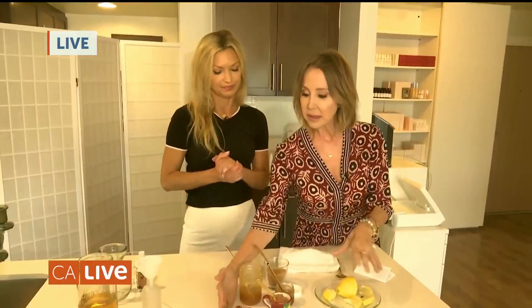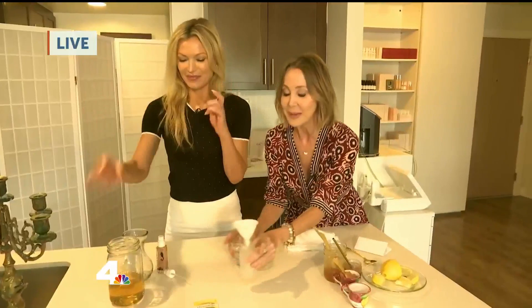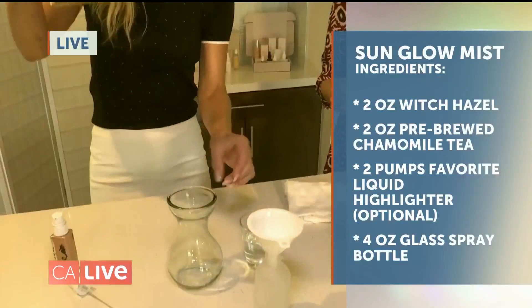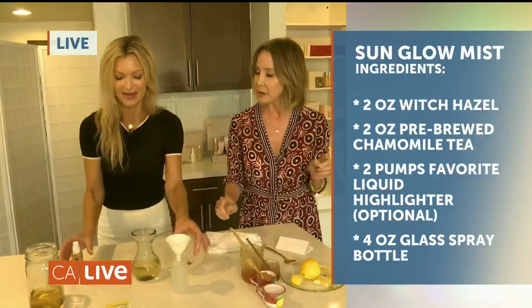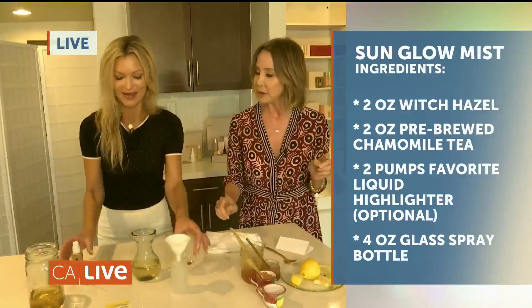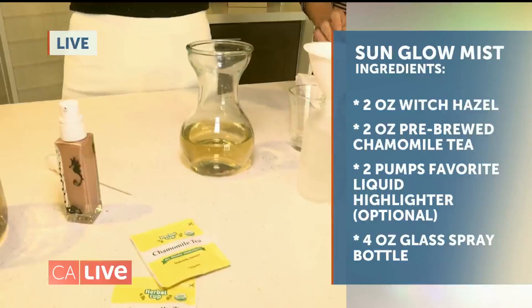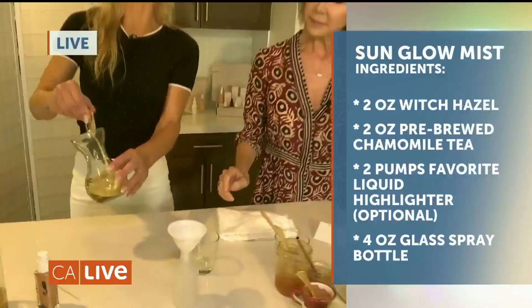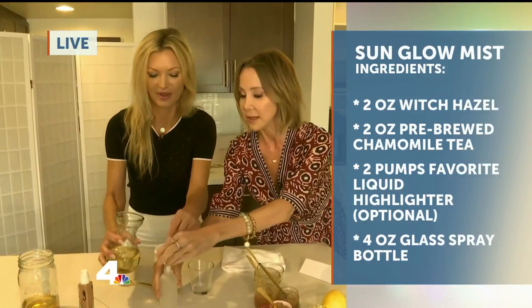It plumps instantly and brightens the skin. Now for the last thing — a little mist to give you that glow. I already brewed my tea. All you need is two chamomile tea bags brewed into a four-ounce bottle. Then add witch hazel, and the secret is a few pumps of highlighter — you can use any highlighter you like, about two or three pumps. Shake it all together, then pour it into your spray bottle.